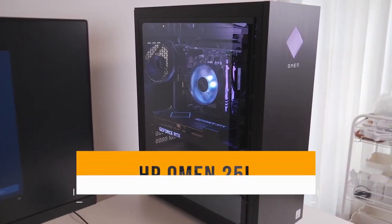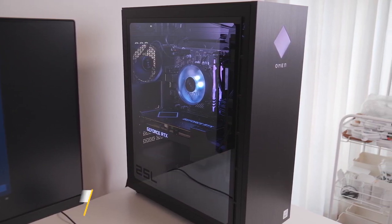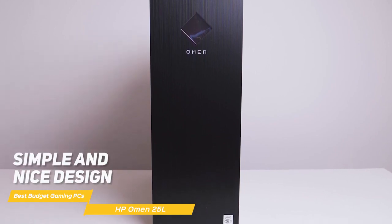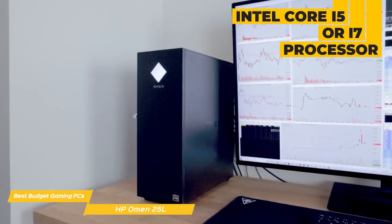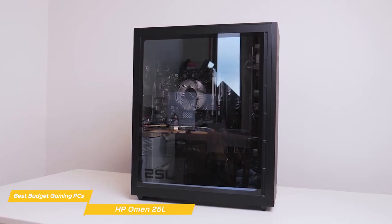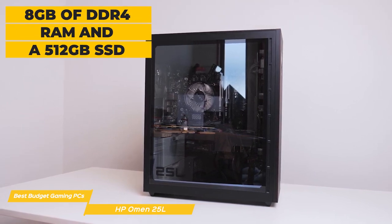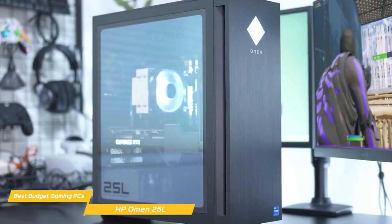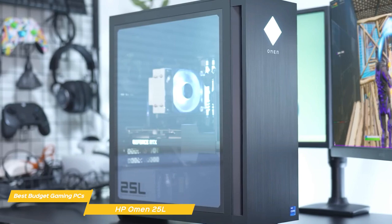Next on my list is the HP Omen 25L, an affordable gaming rig that promises to deliver high-performance gaming at a reasonable price. The Omen 25L has a simple but nice design with a matte black or white finish and a clean, modern look that will fit in nicely with any gaming setup. Under the hood, the Omen 25L comes with an Intel Core i5 or i7 processor and an NVIDIA GTX 3050 graphics card. It also comes with 8GB of DDR4 RAM and a 512GB SSD. The Omen 25L can even outperform some systems that cost a lot more.